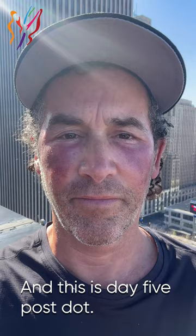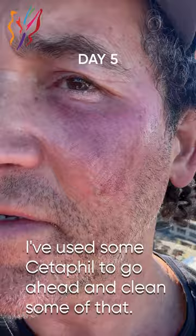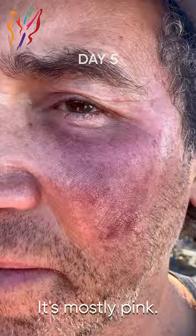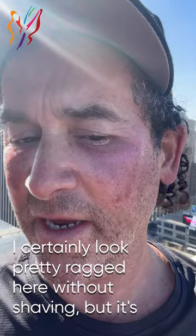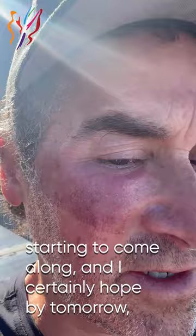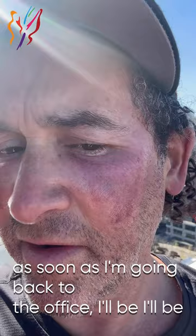This is day five post-dot. I've used some Cetaphil to go ahead and clean some of that dead brown skin off. It's mostly pink now. When that flakes, it does itch a little bit. It looks a little erythematous, a little pink. I certainly look pretty ragged here without shaving, but it's starting to come along, and I certainly hope by tomorrow, as soon as I'm going back to the office, I'll be looking a little bit better.